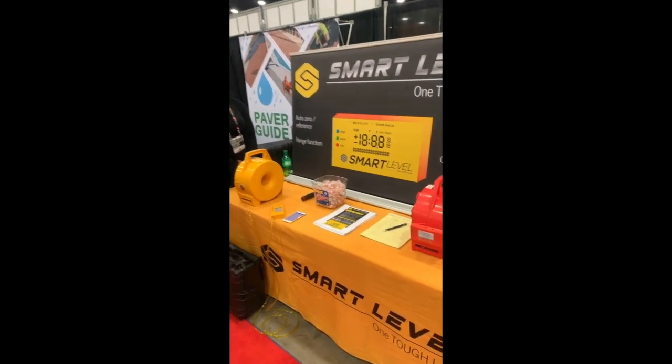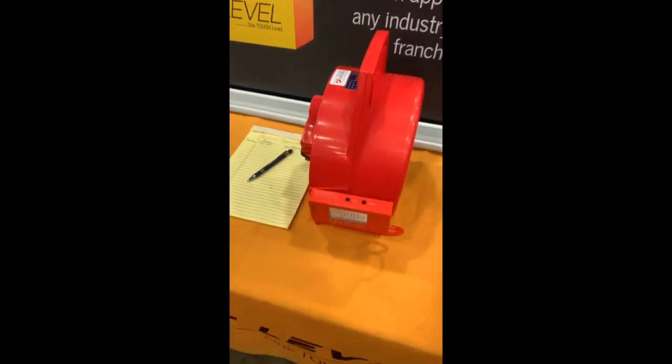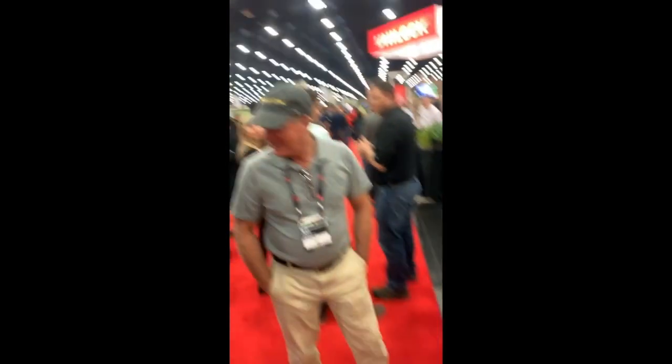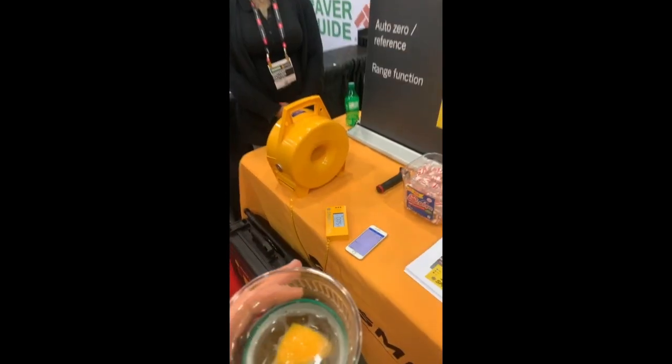Here at the Smart Level booth — as you folks know, we have that and a Zip Level. We'll be posting a full review on those at some point. It's $700, field-repairable, which this gentleman just gave me the crash course on how to do — super easy and super awesome.